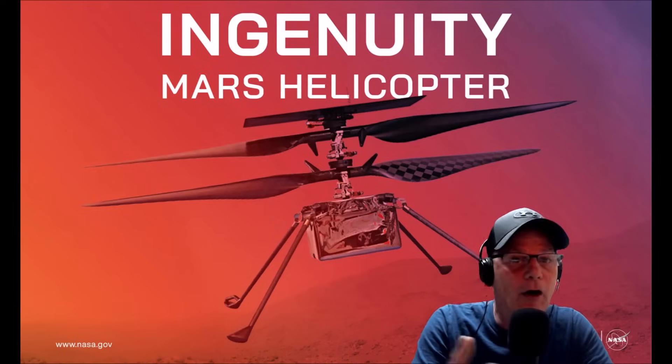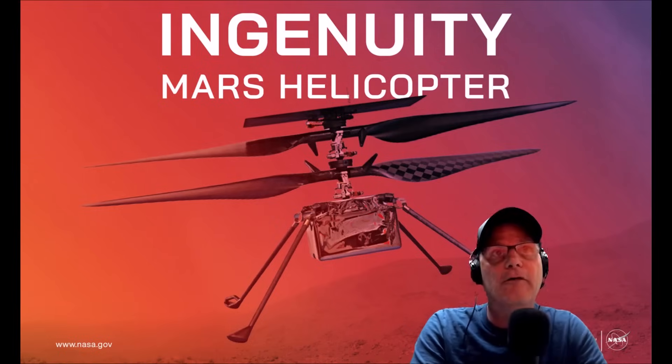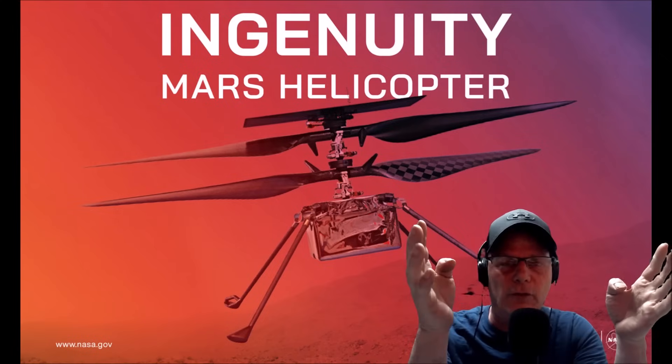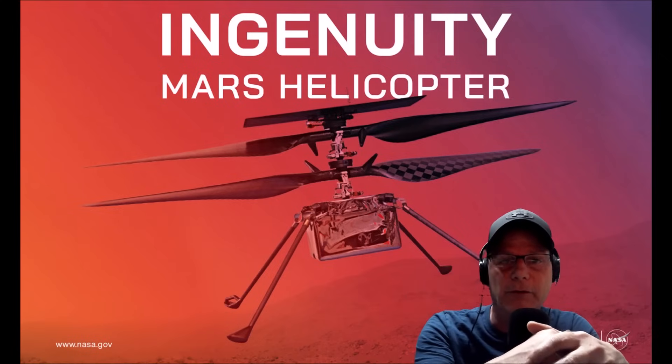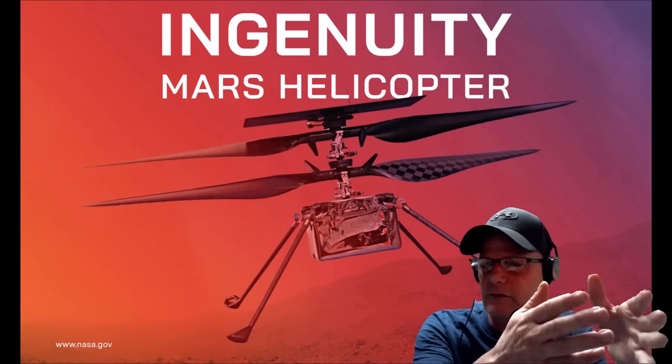What's going on everyone, welcome back. Hope everybody's having a great day. We're back and you're gonna love this one folks - what really happened to the Ingenuity helicopter? I'm going to show you some of this information from NASA and other sources. Are they telling the truth?